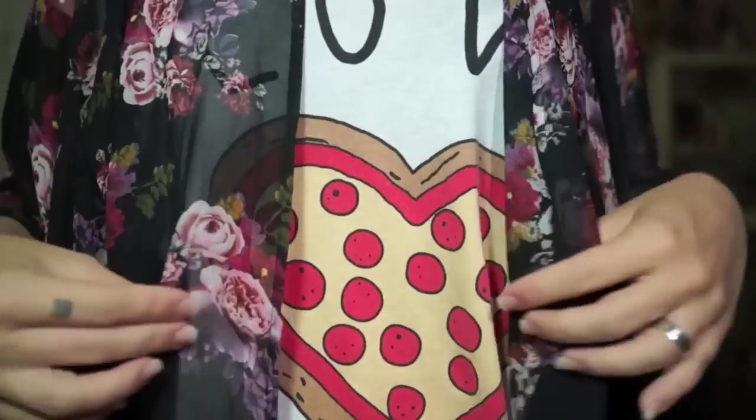Next we've got some florals. This looks like a kimono! Ironically, I almost just bought something very similar to this the other day. I like the flowers on it — they look like some kind of beautiful old arrangement of roses. It maybe doesn't go so well with my pizza shirt, but if I just wrap this up, now nobody knows I'm wearing pizza underneath.